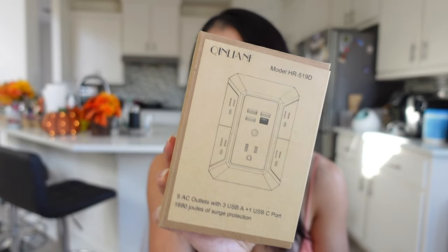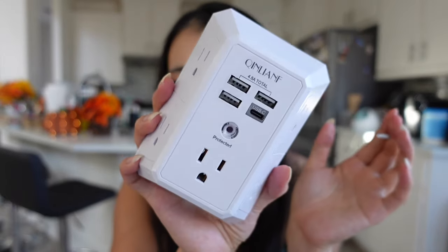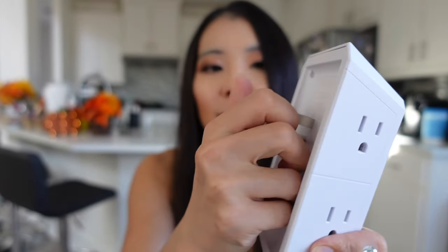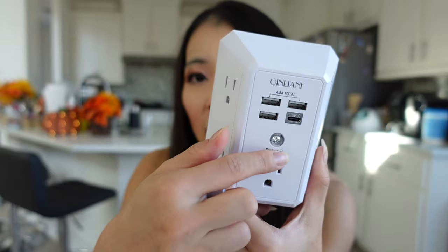Another wall plug — this one is really fancy. It has one USB-C plug, three USB plugs, and four to five regular plugs. You plug it in from the side and it even comes with a nail to mount it into your wall. This is like the ultimate wall plug.